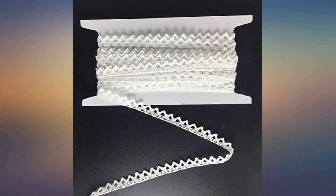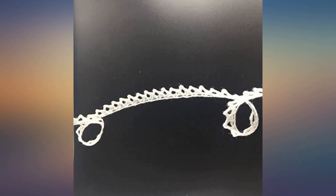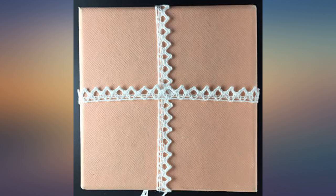Pretty lace for a good price. This lace looks very much like hand-tatted lace from years ago. The quality is very good and I will definitely order again soon to be sure to have it on hand when needed.